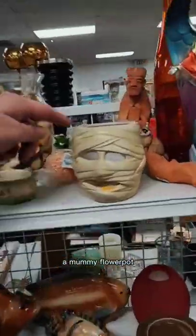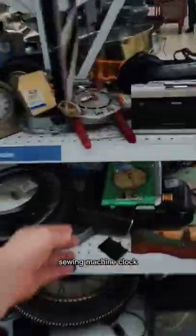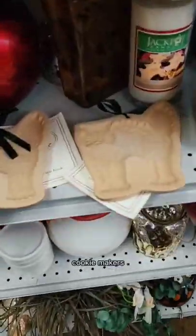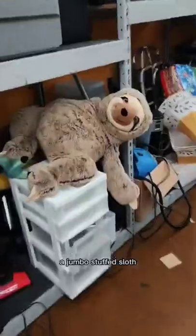An LED bat. A mummy flower pot. Banksy tote bag. Some leaf pots. Vintage calculator. Sewing machine clock. Vintage cat cookie makers. Vintage Mickey Mouse game, factory sealed. Halloween decor.